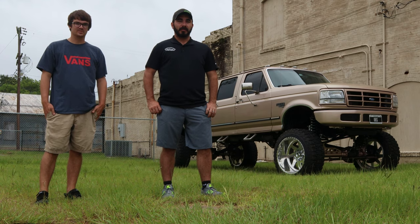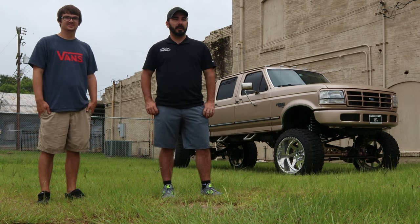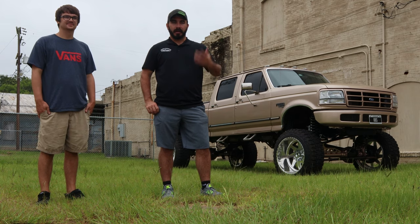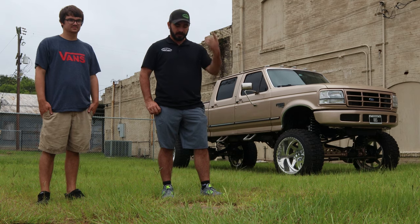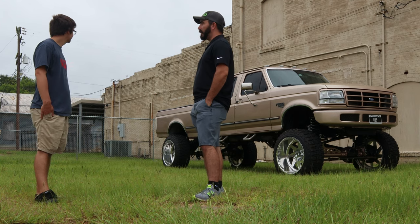Alright guys, hey it's Paul from CP Addict here again. Today we've got Colt Hadley's truck here — he came up for our monthly cars and coffee meet, so we figured we'd show you his truck and his build while he was here. Check it out, Colt, tell us a little bit about your truck and how you came up with the idea to build it.